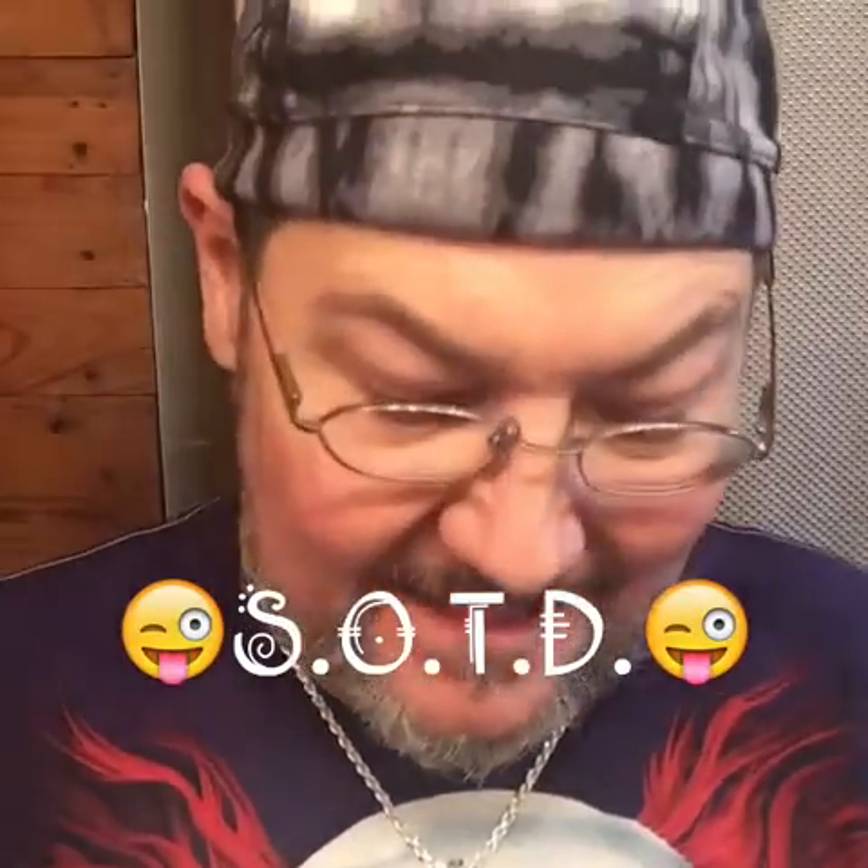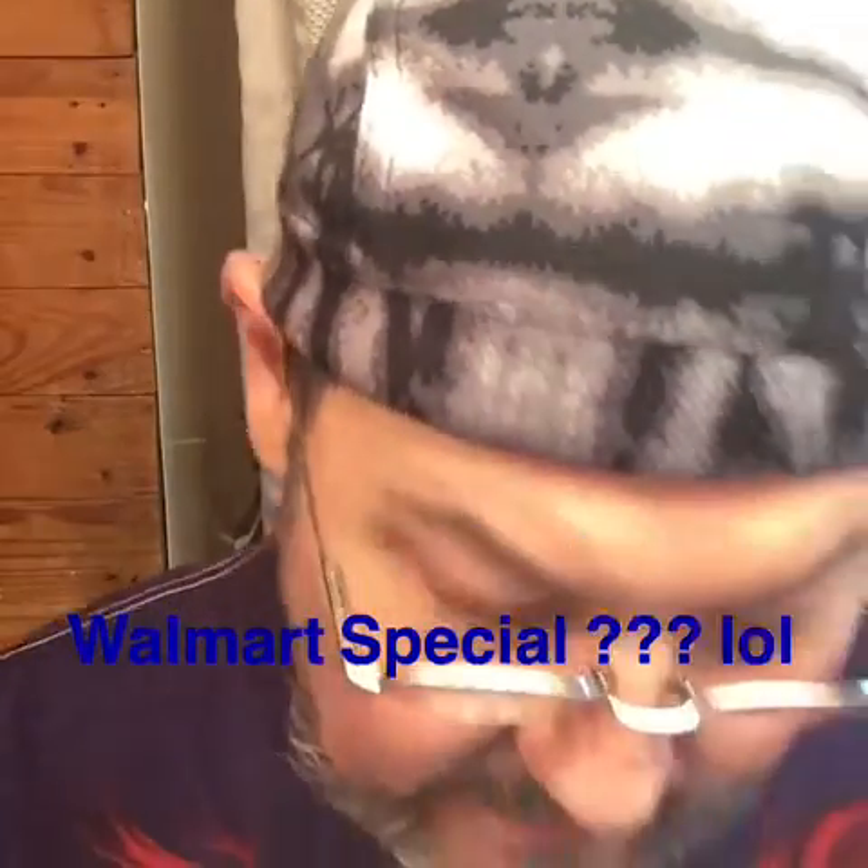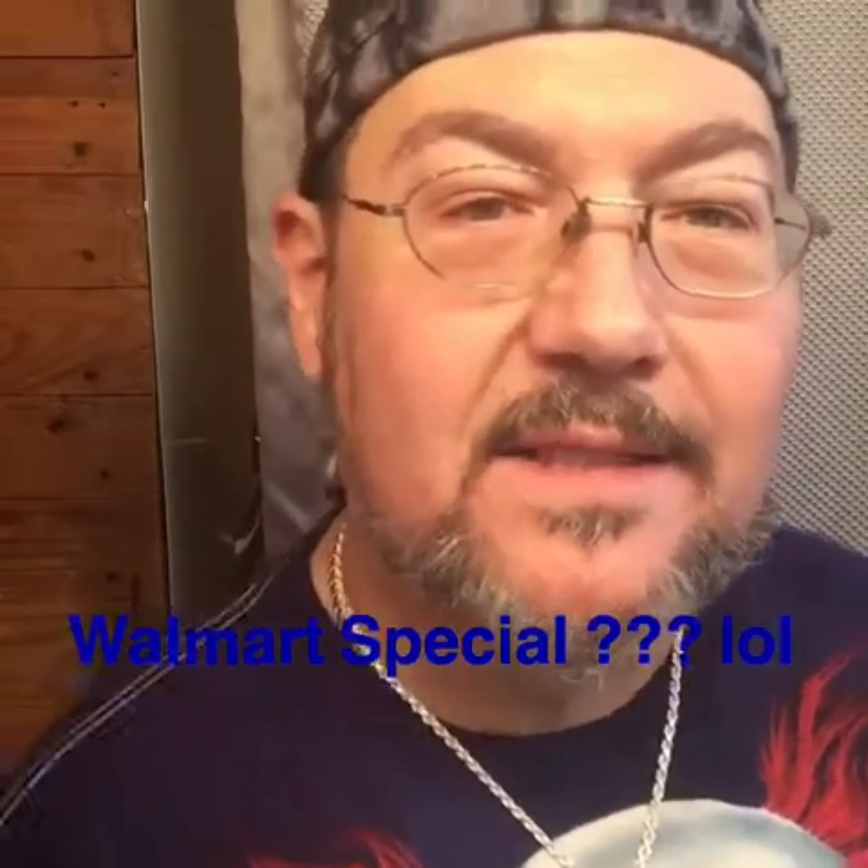Hi everybody, welcome in. It's shave time! I'm Mark McLean, and today I am heating up some water right now, not only on top of my brush, but also on top of my shave bowl. It's one of those metal bowls, and it tends to transfer heat really nicely.